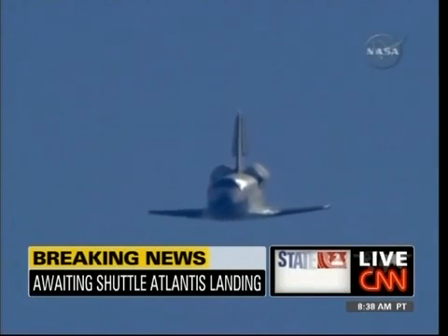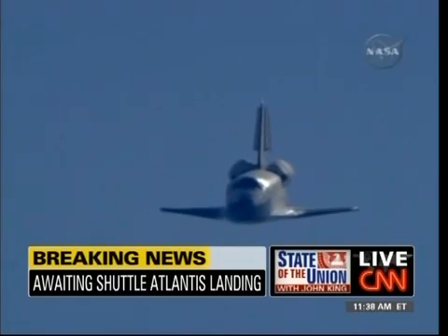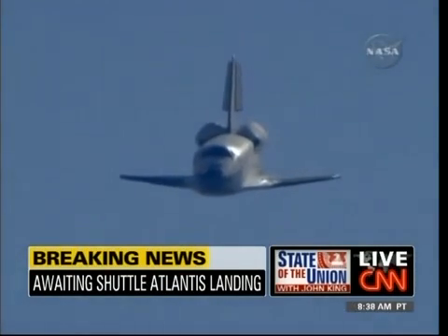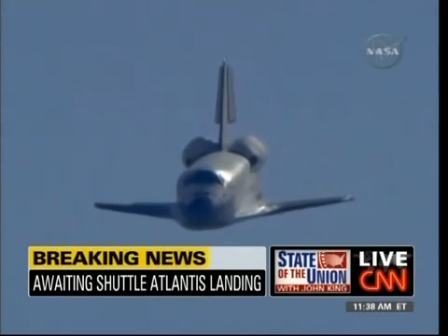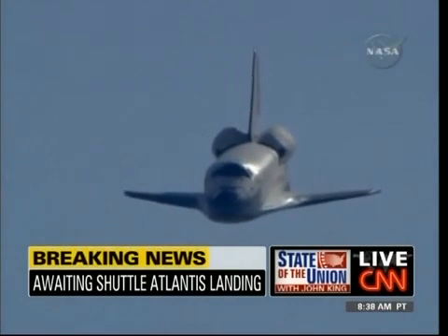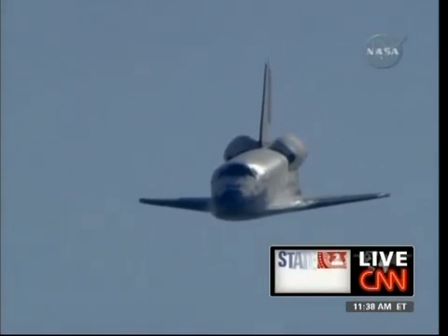Obviously we can see absolutely clear blue skies out in California — excellent weather for the landing. You can see the sun glistening off the space shuttle, lining up now on the runway for this final approach into Edwards Air Force Base this morning. We're in the final minute of this approach. John, take about 15 seconds before we watch the last bit in silence to explain the significance of the Hubble repairs.